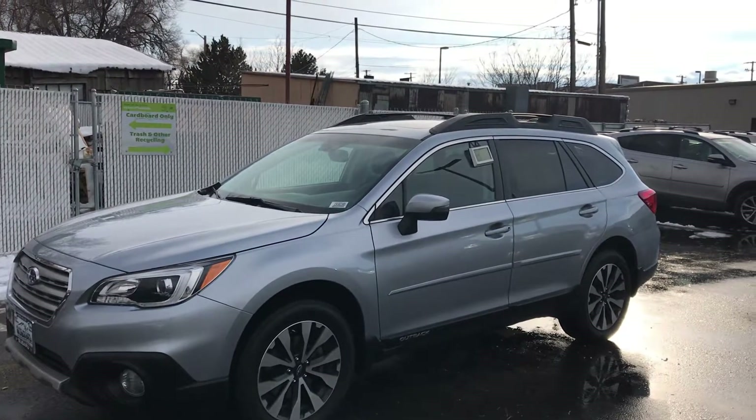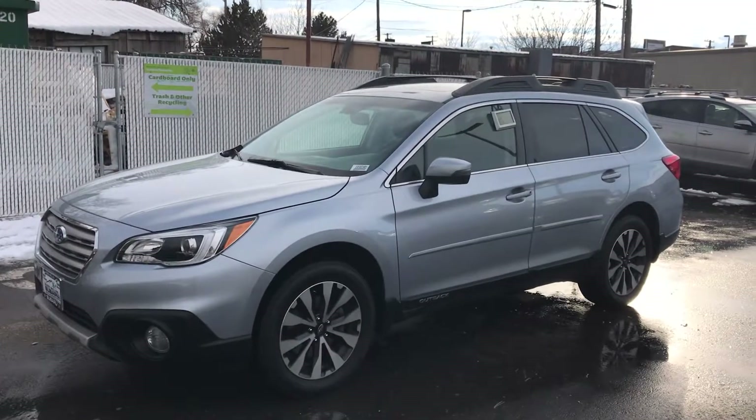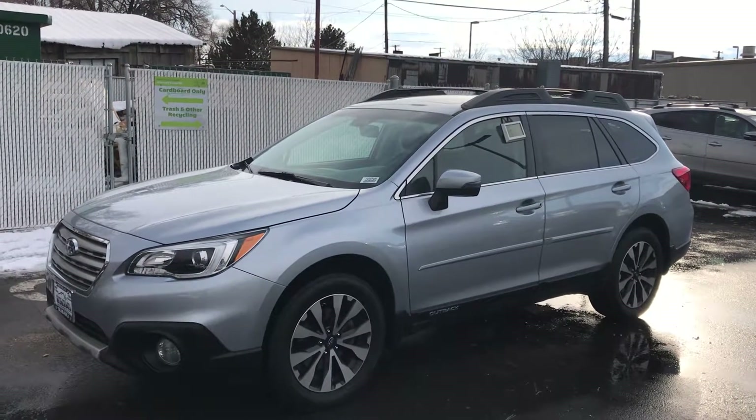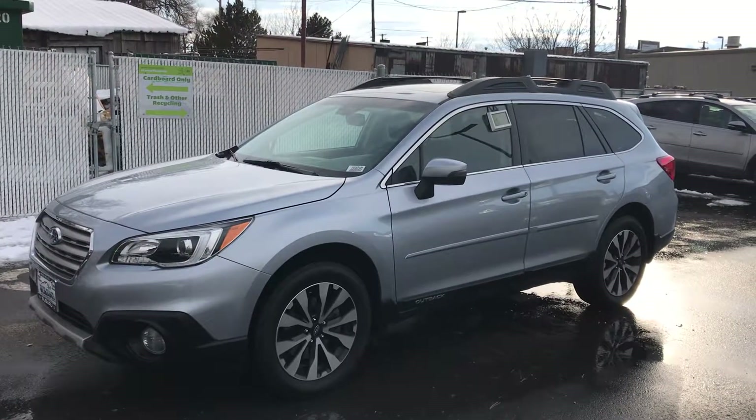Good afternoon, Jason. Pete at Mark Miller Subaru. Just got your request for information on a 2016 360 Limited Outback, and there she is. I like to send over these videos — sometimes it gives a little better visual view rather than just some still photos.